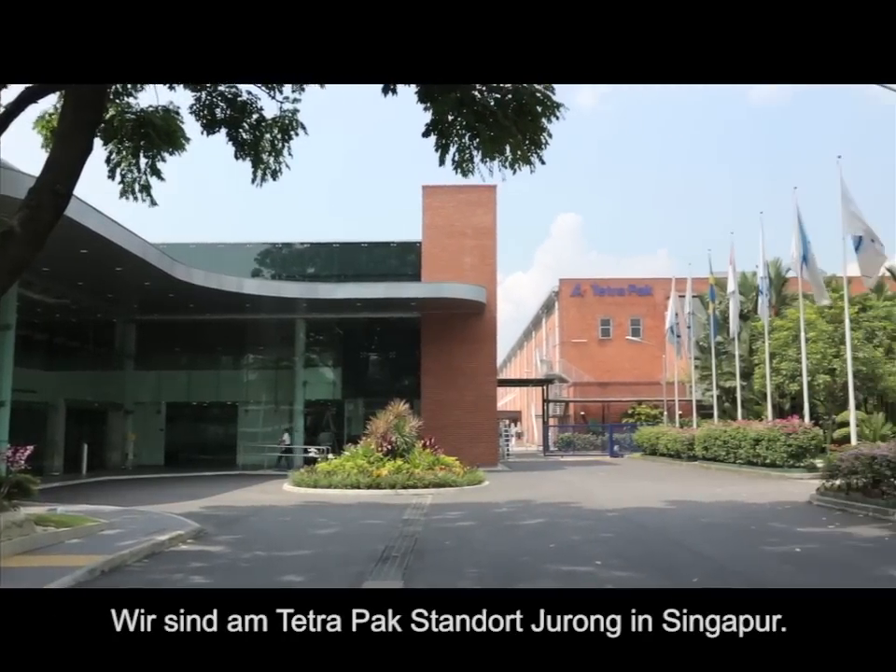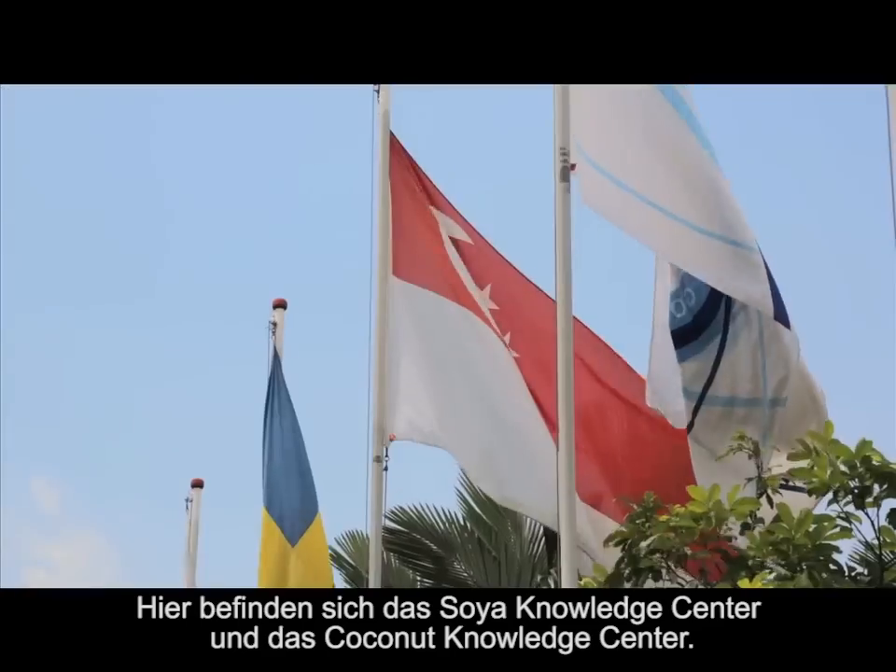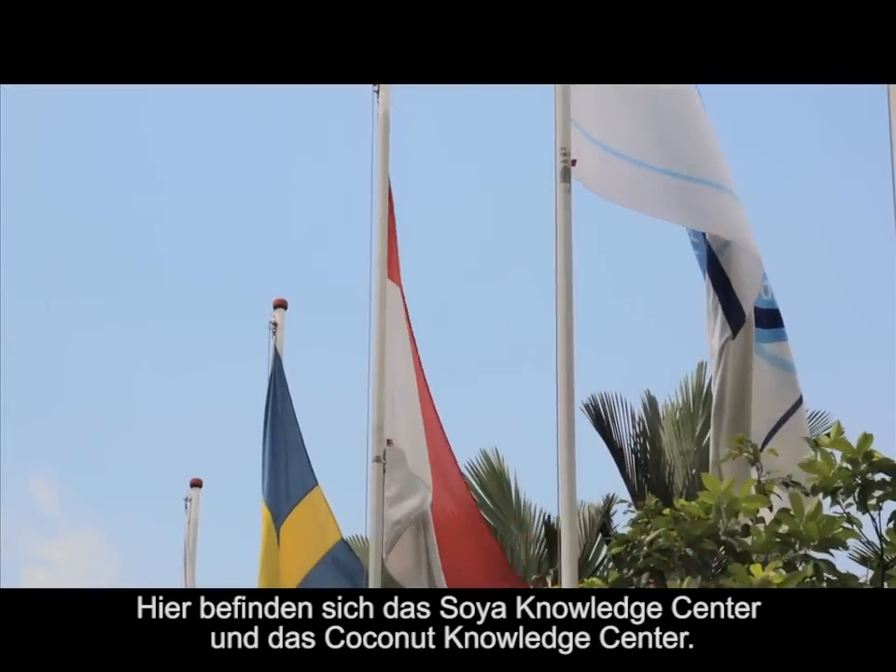We are at Tetra Pak Jurong site in Singapore. This is the base for the Soya Knowledge Centre and the Coconut Knowledge Centre. The Soya Knowledge Centre focuses on two main key areas to support our customers: number one is marketing, and the other is technology.